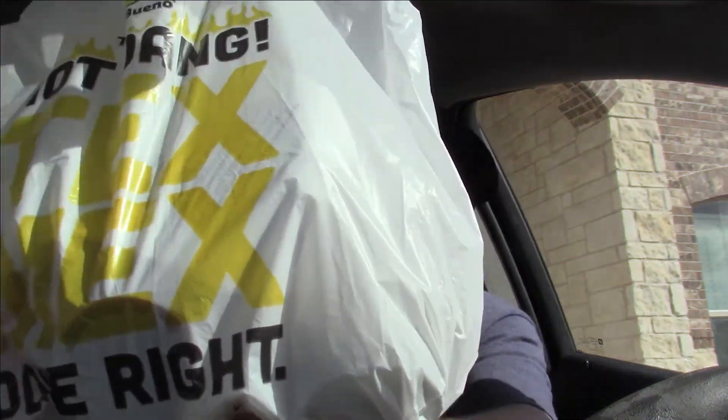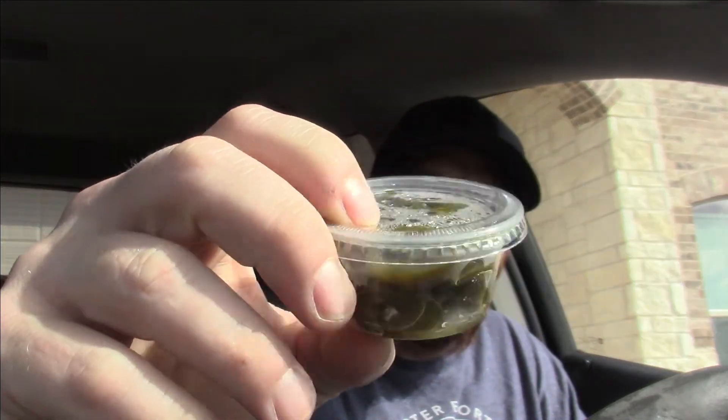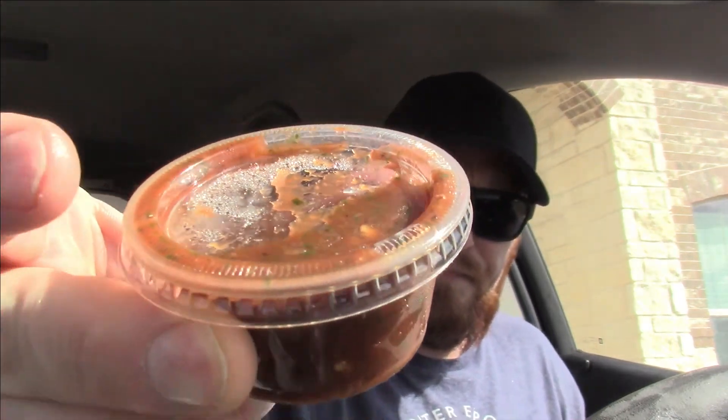Alright, what's up everybody, back at the casa with some Taco Bueno — hot dang, Tex-Mex done right. They do have napkins, that's good. They didn't have anything that came spicy straight from the menu, so I had to order some stuff to make it spicy. What I got was a beef burrito, a little thing of sliced jalapeños, and a little cup of their firehouse salsa.